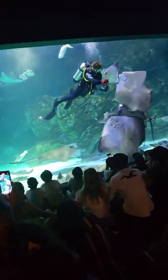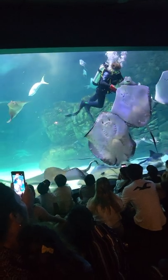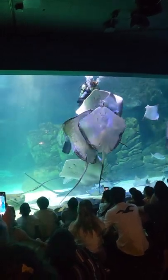You'll notice while they're eating they're making quite a bit of a mess. We actually don't have to go back in to clean up this mess, because these little fish that you see swimming around will eat the leftovers, and that will be their lunch for the day.